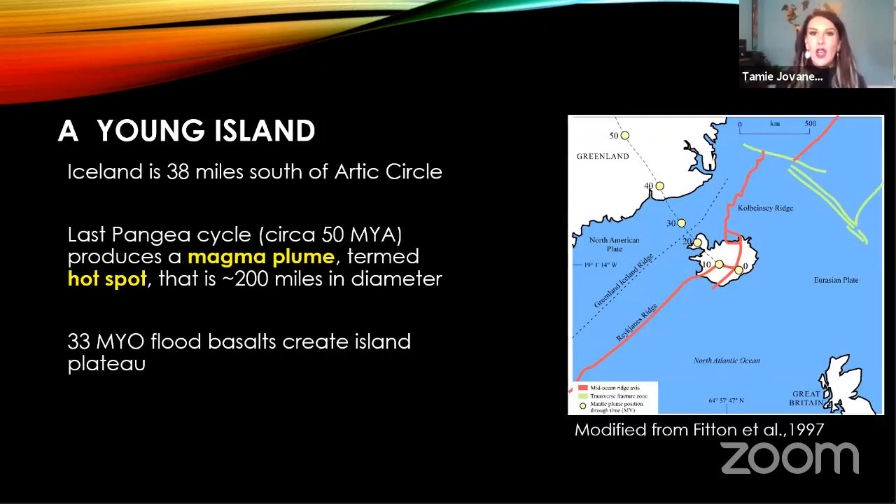The origins of Iceland only start at about 50 million years ago. When we consider the age of the earth being 4.6 billion years, 50 million years is considered relatively recent. Looking at the diagram, you can locate the magma hotspot in yellow at 50 million years. A magma hotspot is a body of magma that comes up from the outer core and subsides just underneath the earth's surface. The mantle plume itself stays stationary, but the plates move across it.